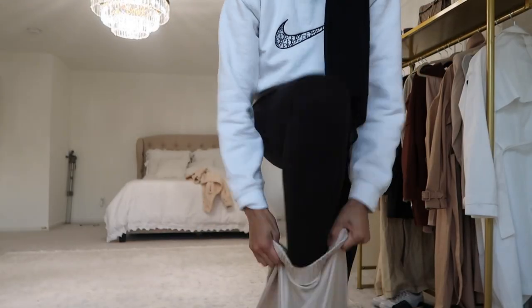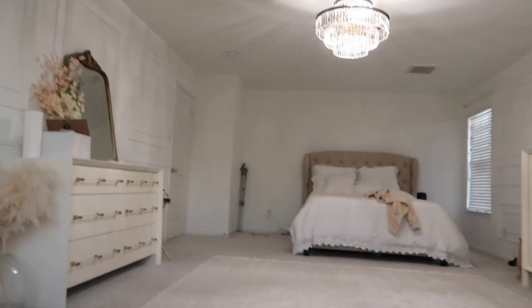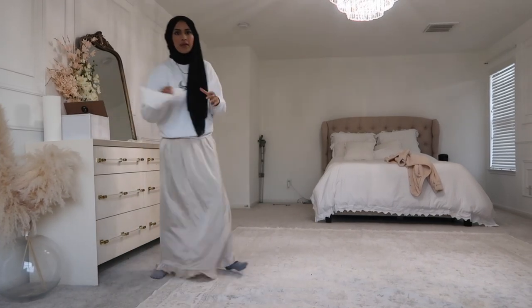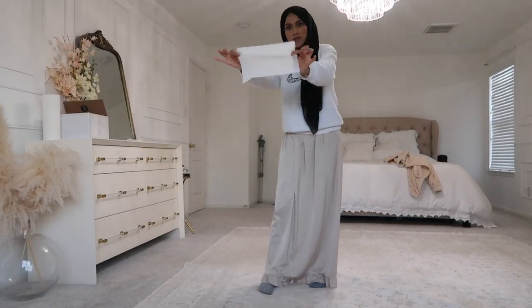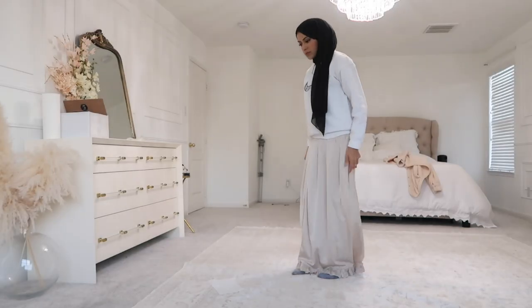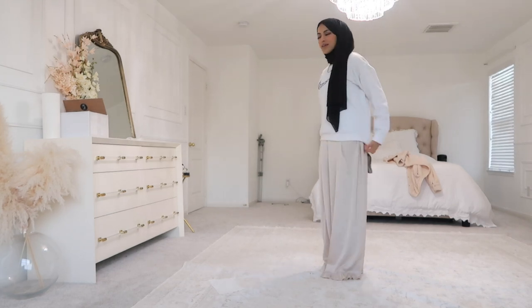I'm actually going to pray now. I normally don't do wudu on top of my makeup but I just have to today. I'm not going to put the top on since I already have a hijab on. I don't know if I'm weird but I use a fresh napkin every time because I just don't want my face touching the floor. I could put a prayer rug but I don't like picking it up, so whatever.